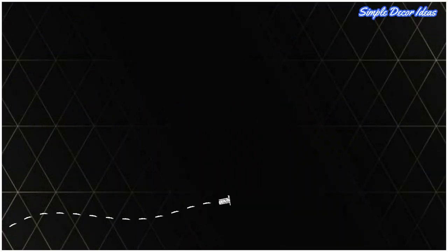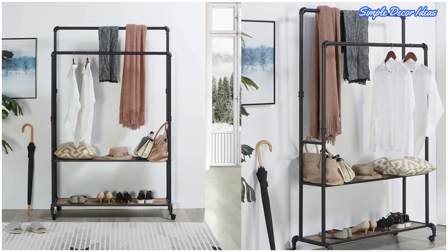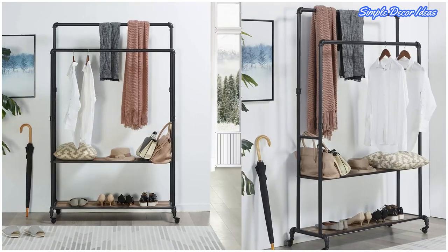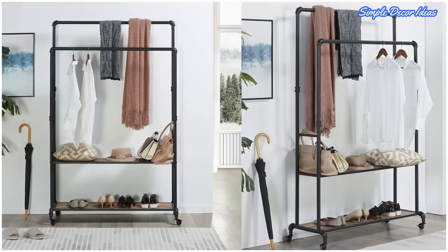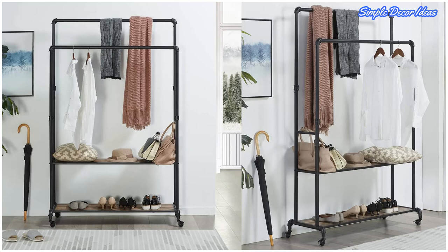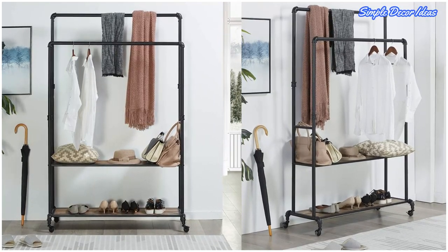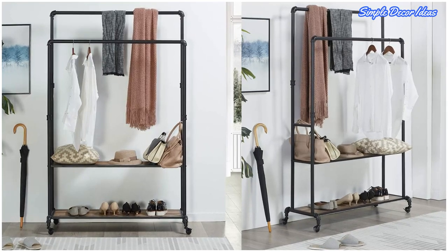10. Industrial Style Pipe Hall Tree with Wheels. Embrace vintage industrial vibes with this double pipe coat rack solution. A set of lockable casters make this a practical piece that's easy to reposition and clean around, and a great option for renters who can't anchor into the wall.